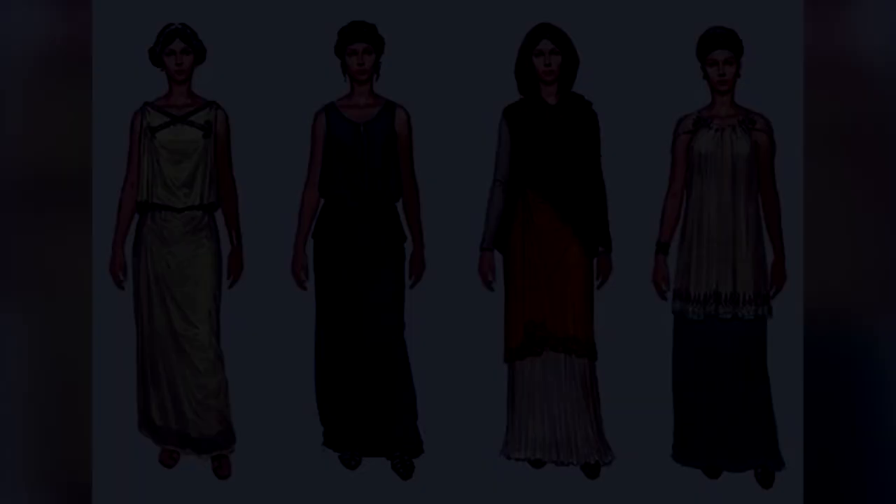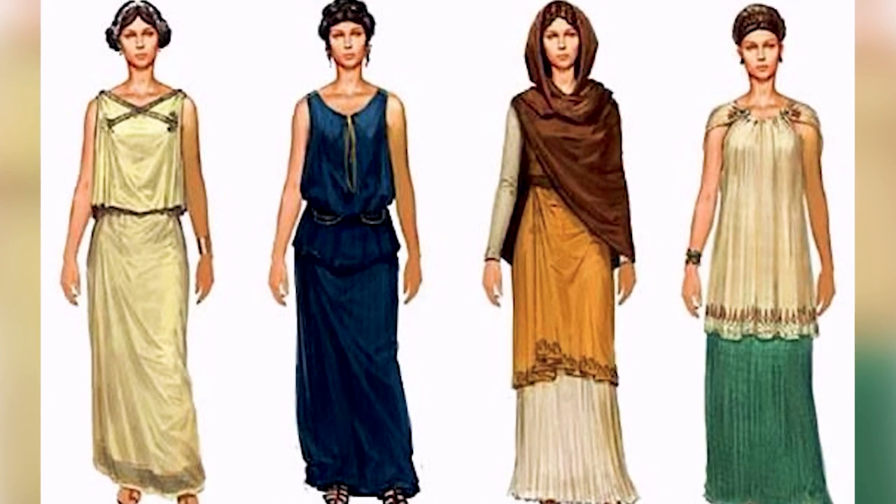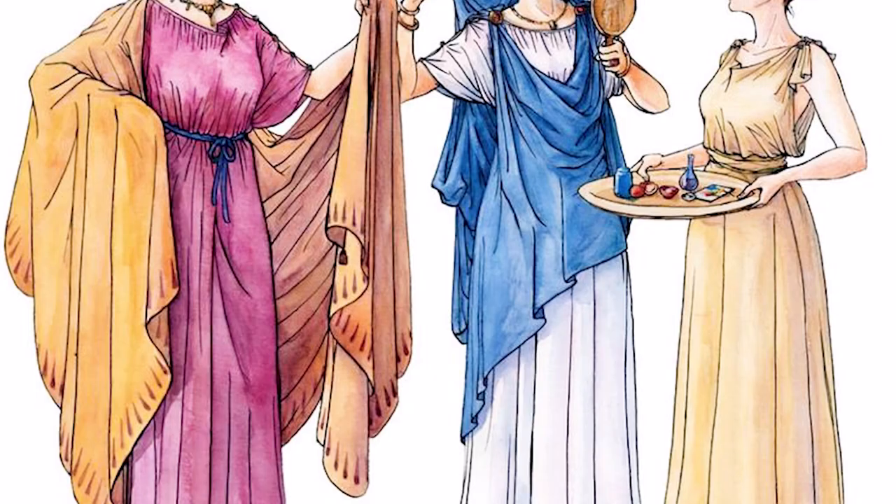Women's clothing was broadly similar. When they weren't wearing a tunica, married women would adopt a stola — a simple garment associated with traditional Roman virtues, especially modesty. Over time, women took to wearing many garments on top of each other.